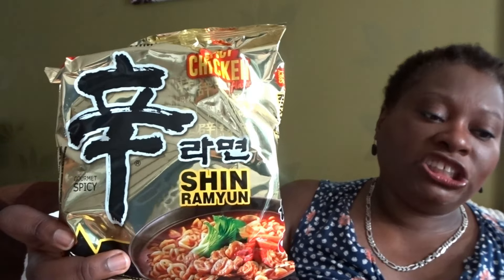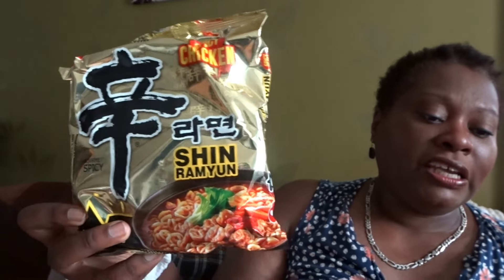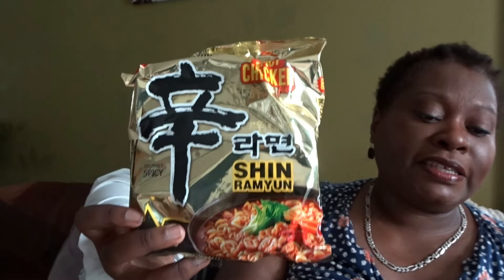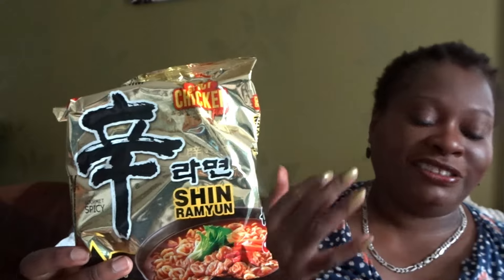This is from Nong Shim — Shin Ramyun Chicken flavor noodles, £1.20. Wake up your spicy instinct with Korean spicy chicken flavored noodles. Enjoy the authentic taste of Shin Ramyun Chicken, which combines the signature Shin Ramyun spiciness with a savory chicken flavor. Easy to prepare — just a few minutes of boiling water — making it a quick meal option. Available in major supermarket chains. It's kind of like a pot noodle, just add water.